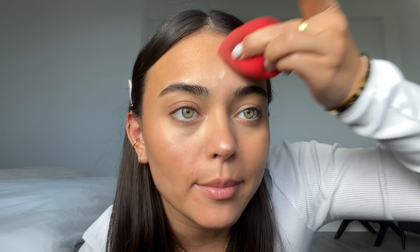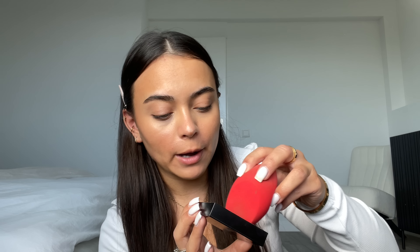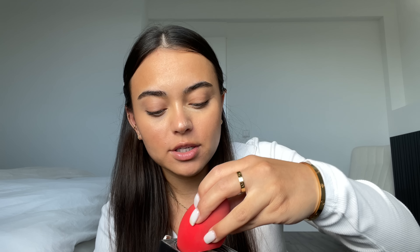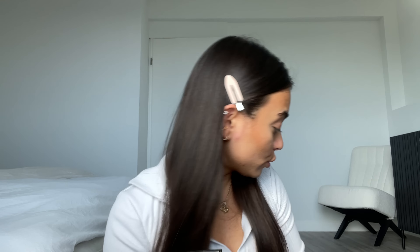After I blend this out, I go in with powder straight away because my concealer always creases — it doesn't matter what concealer I use. For powder I'm using this Huda Beauty powder. I think this is one of my favorite powders because it makes my skin so smooth. I just take the back of the sponge and set it down. Then the base makeup is almost finished — just two more steps: bronzer and freckles.